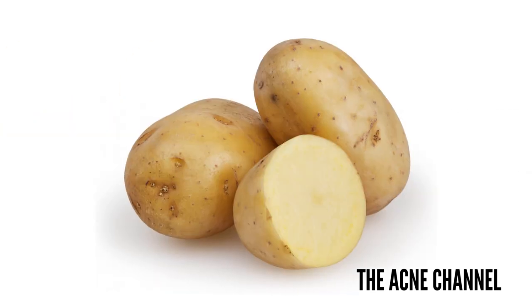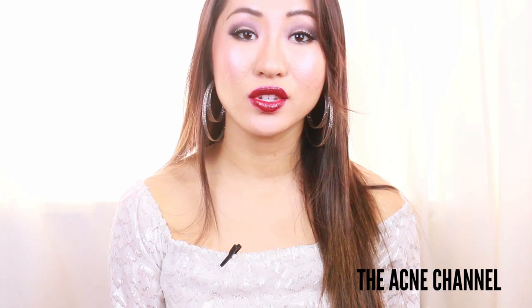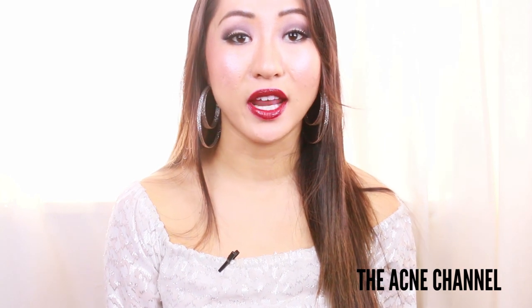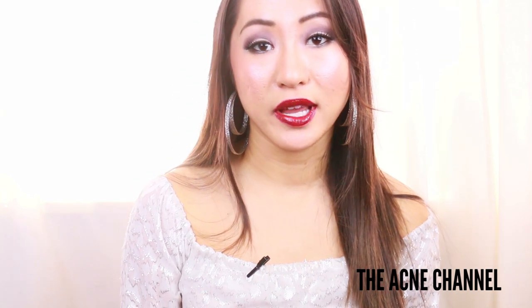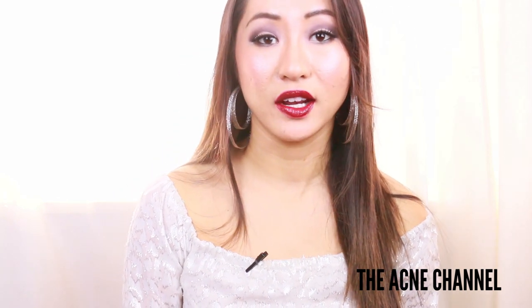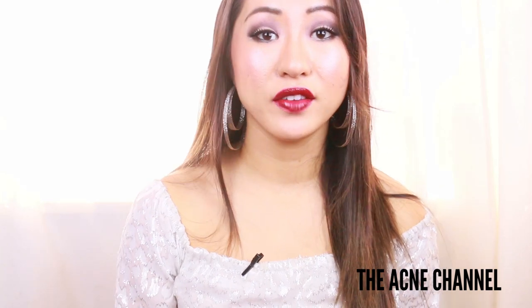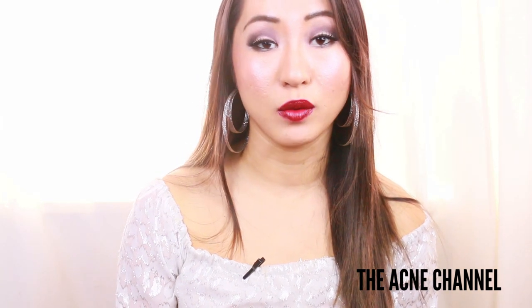The next is potato juice. Potato is another vegetable which is great for skin health and healing. Use the juice of a fresh organic potato to fade acne and pimple scars by cutting off a few thin slices and then applying them directly to the affected areas. For best results, leave the potato juice on your skin for at least 15 minutes before rinsing off with warm water.